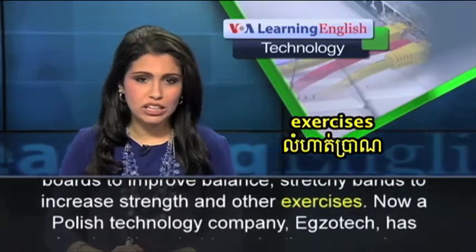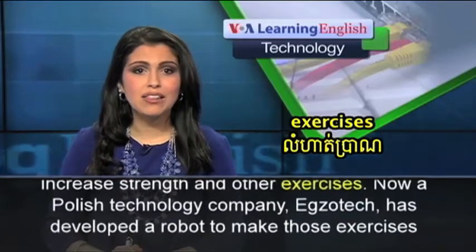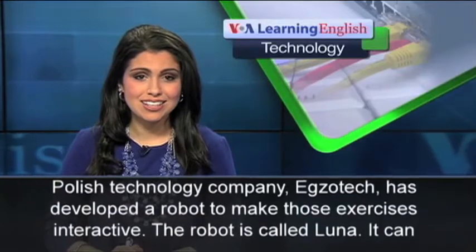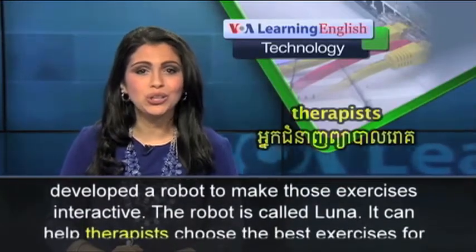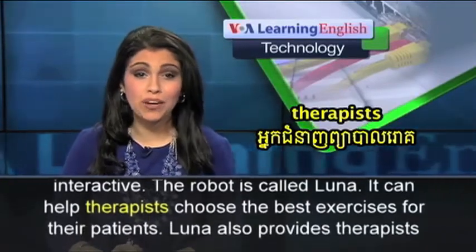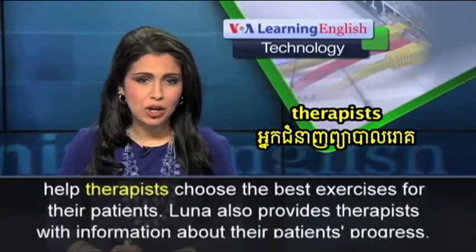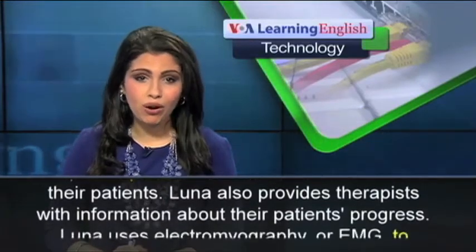Now, a Polish technology company, ExoTech, has developed a robot to make those exercises interactive. The robot is called Luna. It can help therapists choose the best exercises for their patients. Luna also provides therapists with information about their patients' progress.